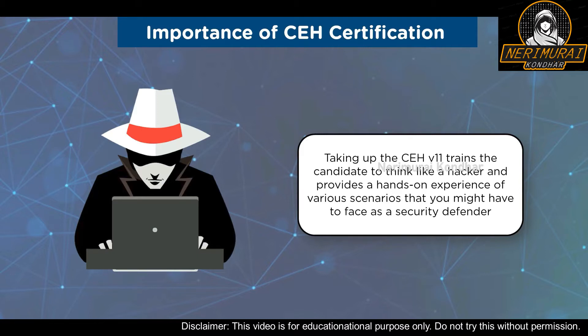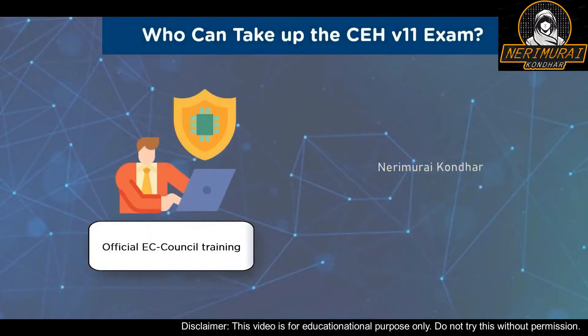Who can become a Certified Ethical Hacker and take up the CEH certification? In the first case, to be eligible for the CEH certification exam, you need to attend official training from authorized EC-Council training partners — either online training or tutor-led training. Only then are you eligible to take up the exam. A candidate who has completed official EC-Council training is eligible to take the exam without going through the application process.